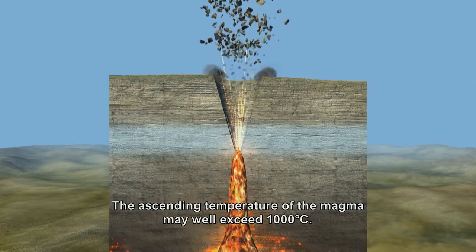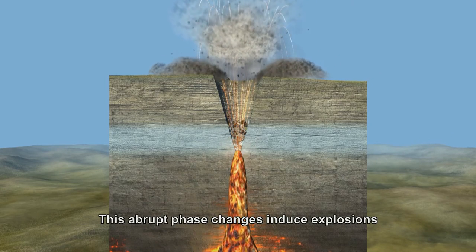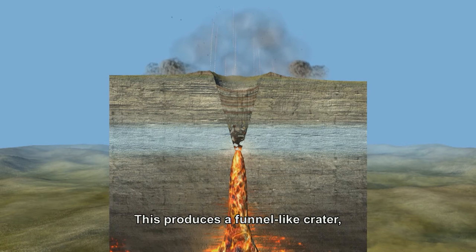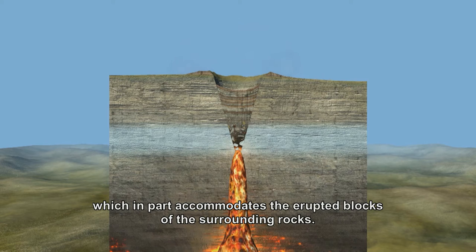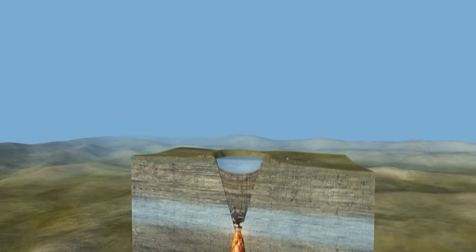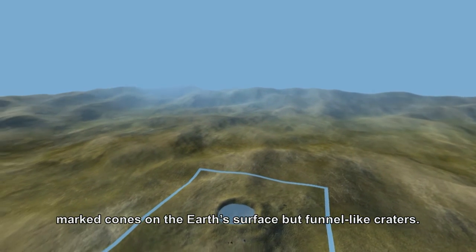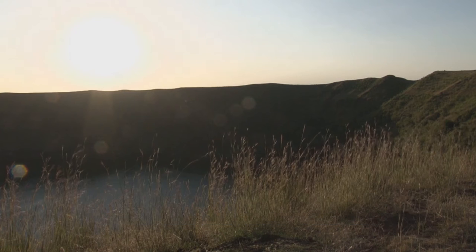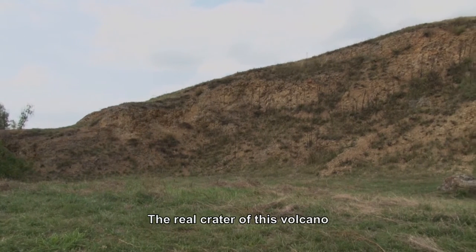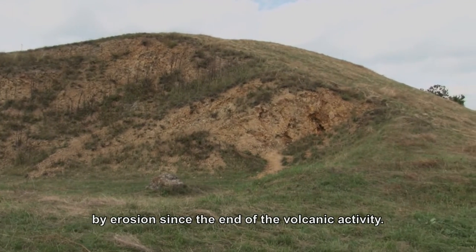Rising magma has a temperature of over one thousand degrees Celsius, which naturally triggers a violent reaction with the cold water, which is shockingly converted into steam. The sudden change of state causes explosions that shatter the surrounding rocks and shoot them upward. A funnel-shaped crater forms, into which the ejected blocks of surrounding rock partly fall back. Maar eruptions thus do not create prominent cones on the Earth's surface but rather funnel-shaped craters, which are subsequently filled by circular lakes. The actual crater of this volcano was several hundred meters above us — all those rocks have been removed by erosion since volcanic activity ceased.